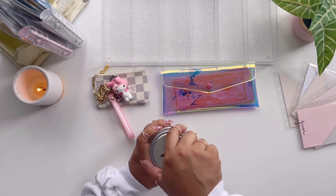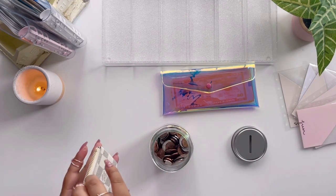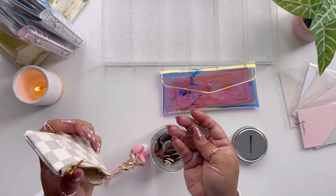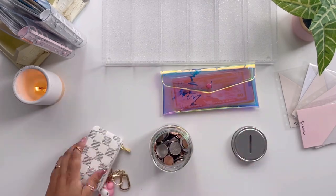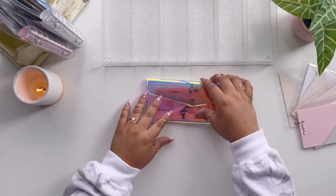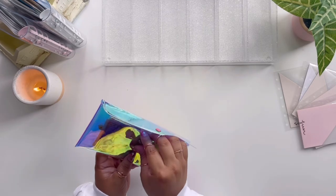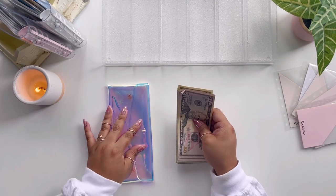Before I forget — our change jar. Let's see what we have here in change. I don't want to count it on camera; I just don't really like doing that. I'm going to stuff it in there, put my change pouch to the side, and we are done with the coin jar.